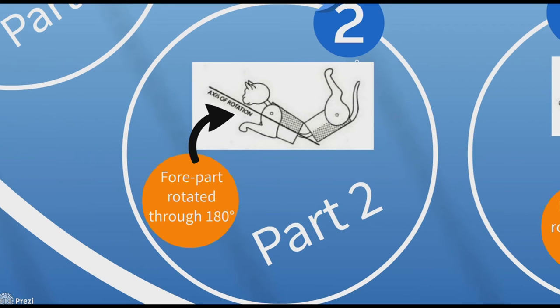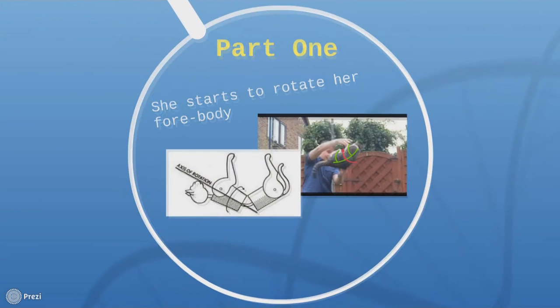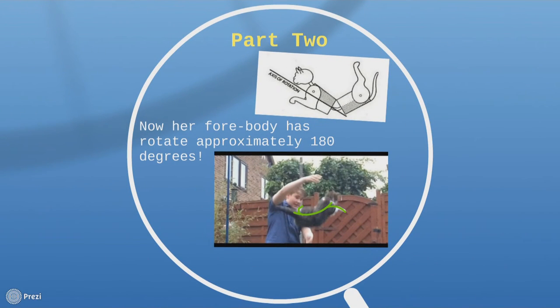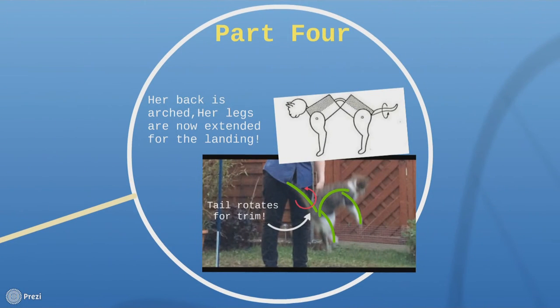Now I'm going to show you how these four parts apply to this slow motion clip. In part one, she starts to rotate her forebody, as you can see in that diagram. In part two, her forebody has rotated approximately 180 degrees. In part three, the rear end of the cat has rotated to follow the front, so now she's completely symmetrical. And in part four, she's geared up and ready for landing — her legs are extended and her tail is rotating slightly for trim.